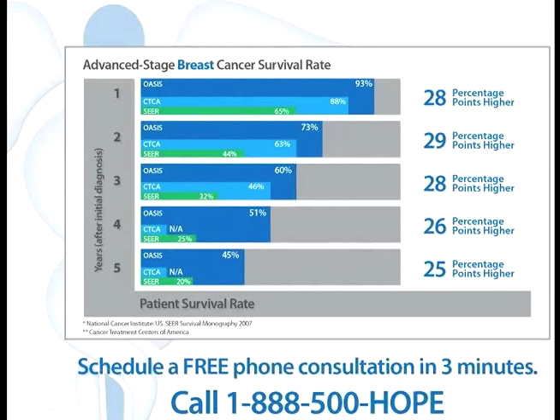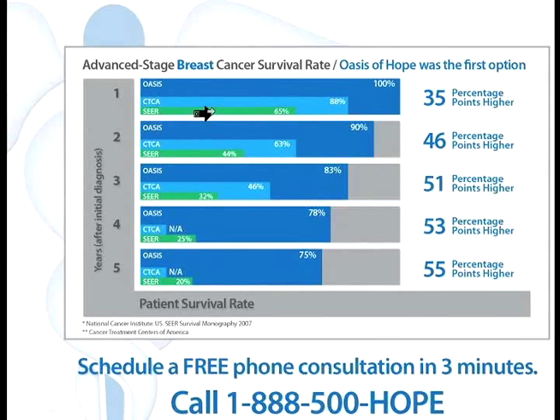The Cancer Treatment Centers of America doesn't even have fourth or fifth year data available on their websites. The most exciting statistic is for breast cancer survival: if we are the first option for treatment, we have a 100% survival rate in the first year. It drops a little over the years, but it is 55 percentage points higher than the SEER monograph at the five-year mark.